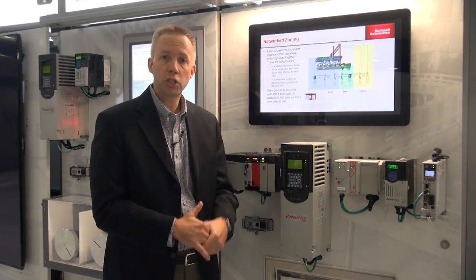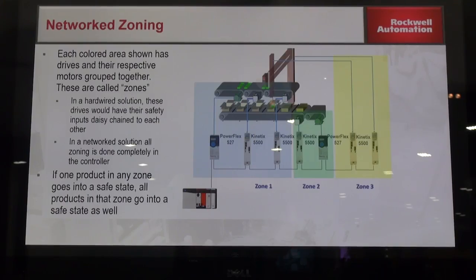For instance, zoning of a machine — where traditionally you might have to shut down the entire machine when a safety event happens. Now, because you have the power of a PLC, you can zone the machine and only shut down portions of it.